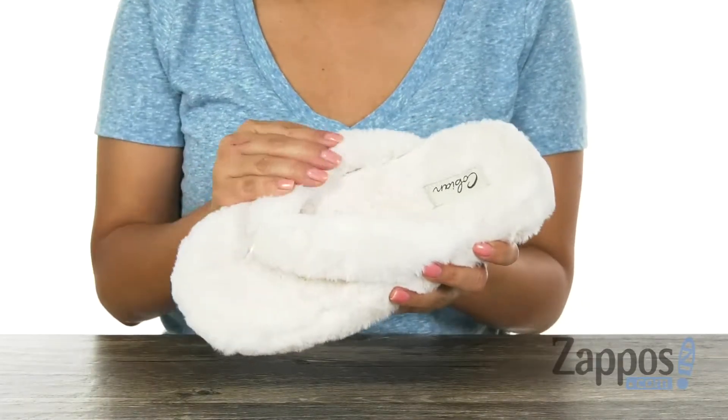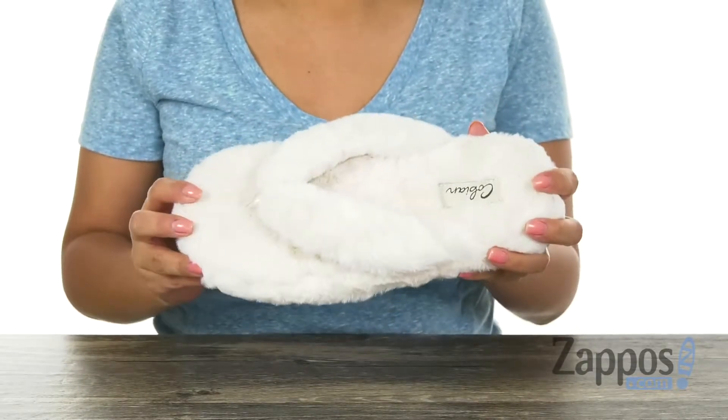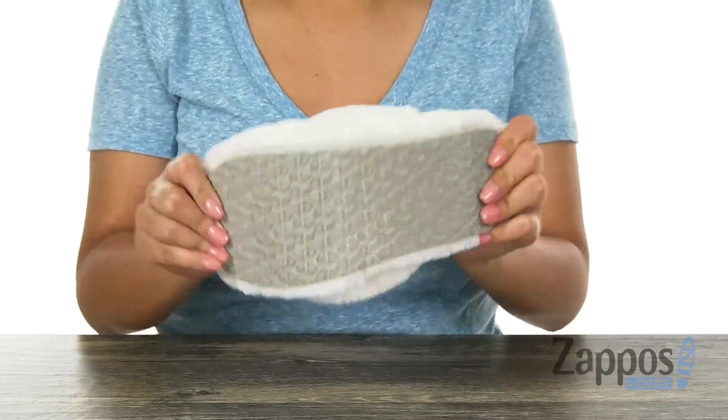Here we have a full fur upper that is soft to the touch. Inside we have this super soft footbed that's gonna keep your feet nice and comfy. This pair is perfect for indoors and it's very lightweight. Lastly, at the bottom there is a flexible rubber outsole.